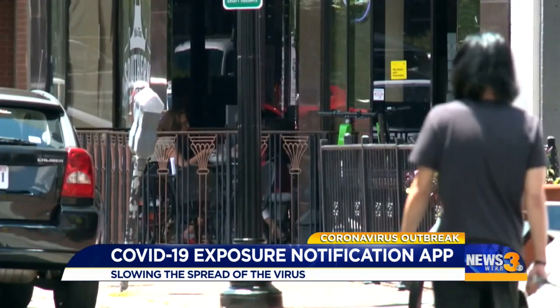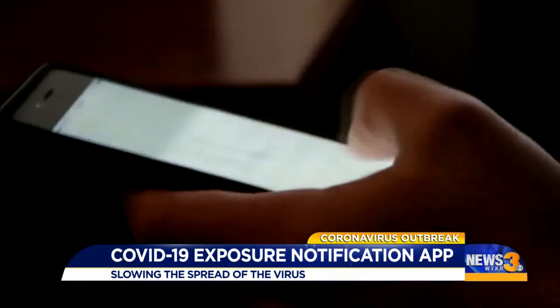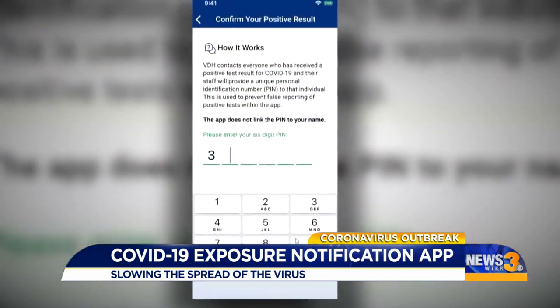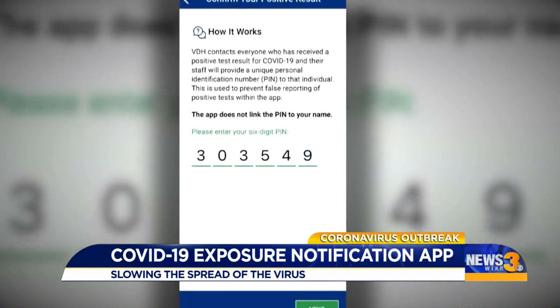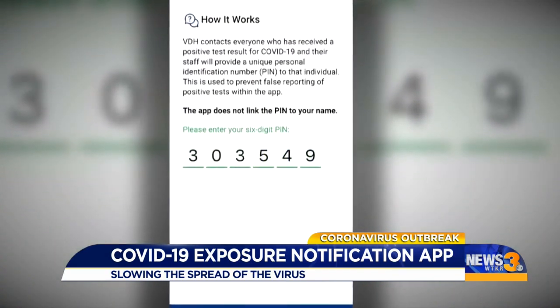Health officials stress this is all voluntary. Smartphones will anonymously be communicating with each other through the app. The Department of Health will give people pin codes if they test positive. Those people can then choose to enter in the code to the COVID Wise app.